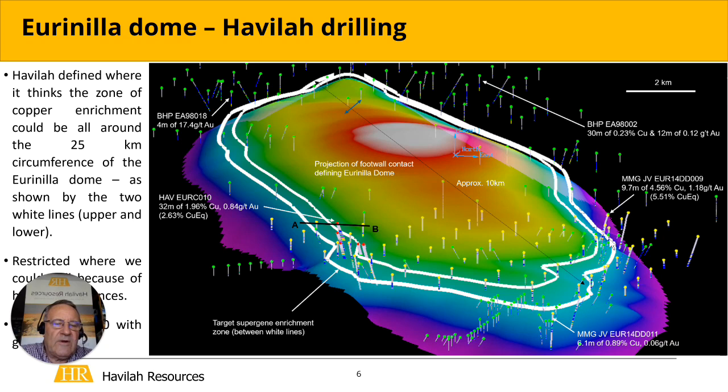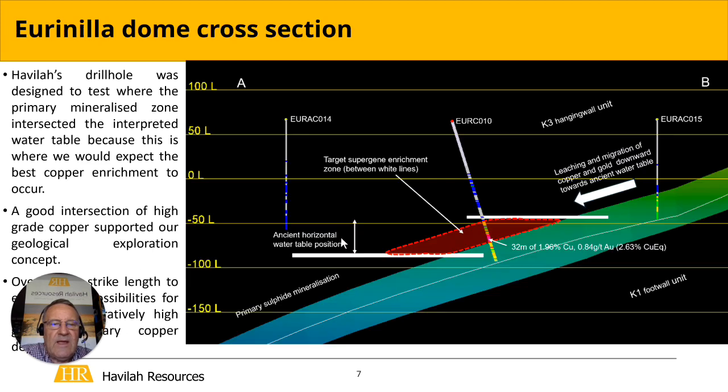We think the water table is quite important in the formation of the secondary mineralisation. Considering the area has been tectonically very stable for the last tens of millions of years, we projected where that water table might be horizontally — an upper and a lower level. The only holes we had cleared from a heritage perspective were over on this west side, so we drilled our holes here, and we achieved quite a nice intersection — hole 10, 32 metres, almost 2% copper — in very similar secondary enriched rocks in this transitional zone.